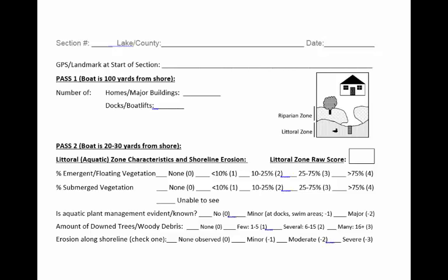First, we'll review this entire scoring form. Next, we'll look at photographs and examples of the types of things you might see along the shoreline of your lake and examples of how to fill out this form. For Pass 1, you should keep your boat about 100 yards from shore. Cruise along the shoreline and count the number of homes and major buildings and the number of docks and boat lifts. When you reach the end of Pass 1, make sure that everyone on the team agrees where this shoreline section ends. Next, head back in the opposite direction, closer to shore, for Pass 2. You should be 20 to 30 yards out so you can see the shoreline features well.